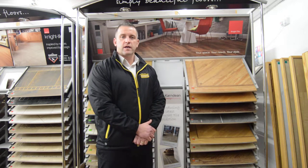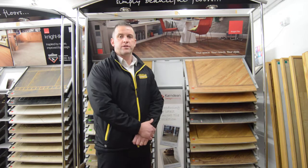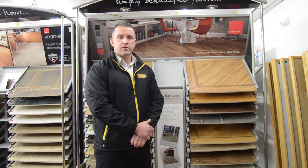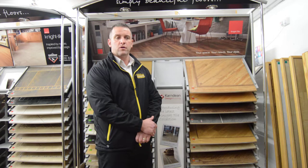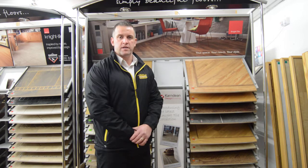Hi, my name is Chris from Walton Flooring Centre, and I am here to introduce to you today the LVT range of flooring, which stands for Luxury Vinyl Tile. You may know this as Karndean, Amtico, Camaro, or Polyfloor, but essentially they are just brand names under the LVT umbrella.